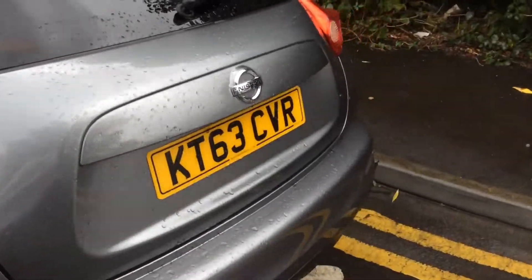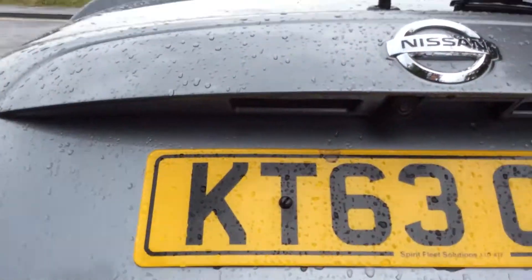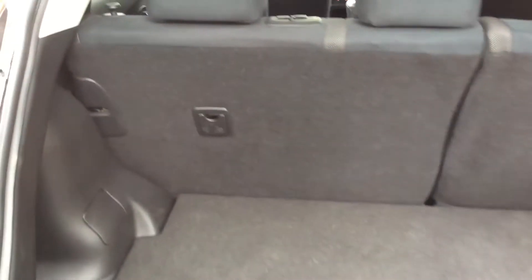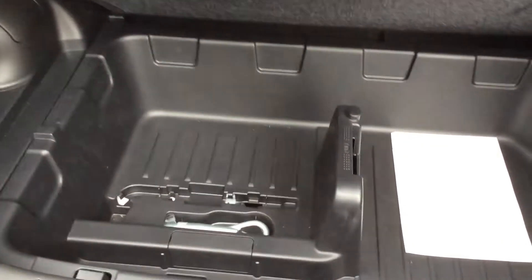Continuing around to the rear of the vehicle, you can see here underneath the badge you have your colour reversing camera and a spacious boot area. Along with 60-40 rear split seats and ISOFIX child seat connectivity, which enhances the safety of your child whilst travelling. And underneath here you have room for more storage.